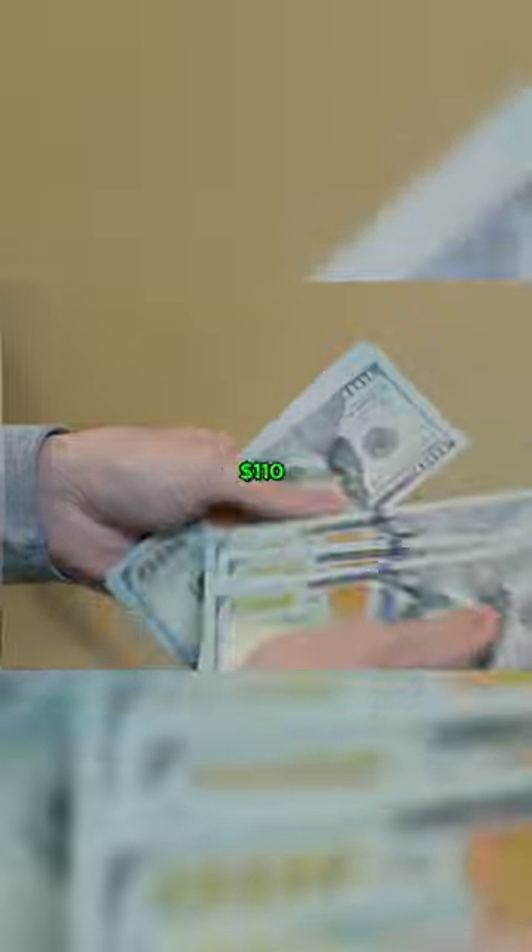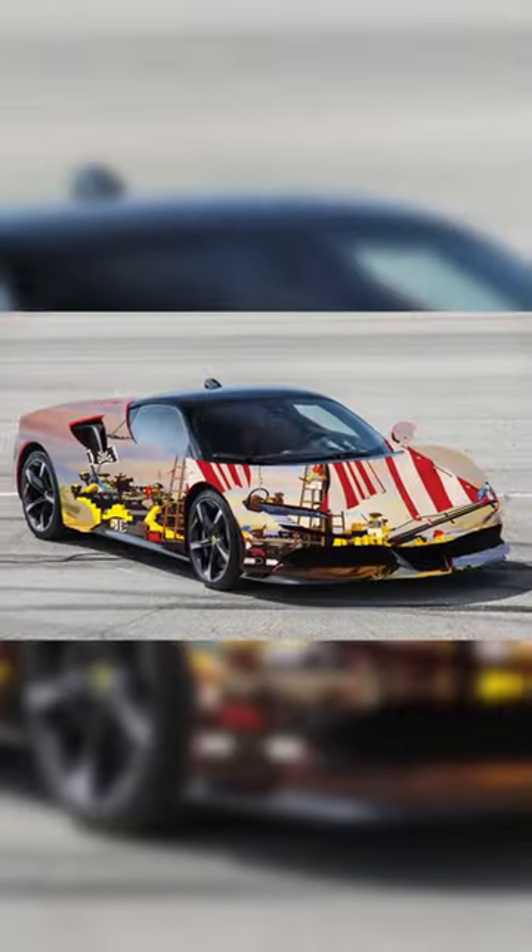This set retailed for $110 USD, which is equivalent to $270 today, which was very expensive.